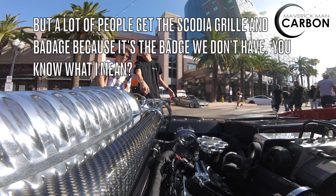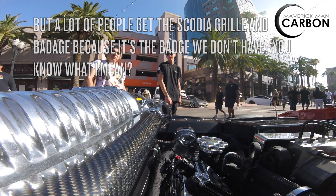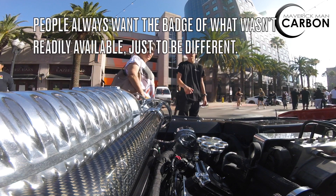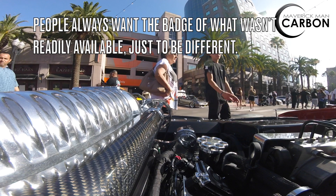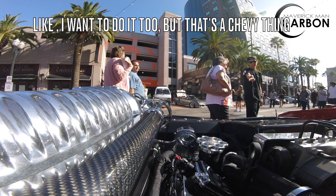But a lot of people get the Scodia Guru badge, because it's the badge we don't have. People always want the badge of what wasn't readily available — just to be different. I want to do it too, but that's the Chevy thing.